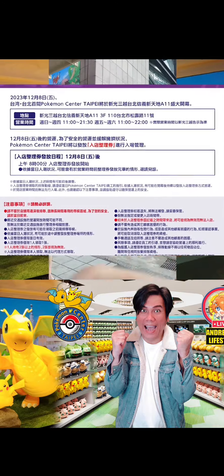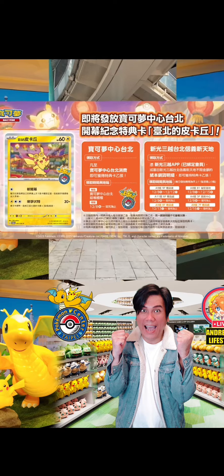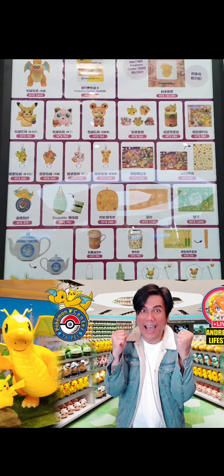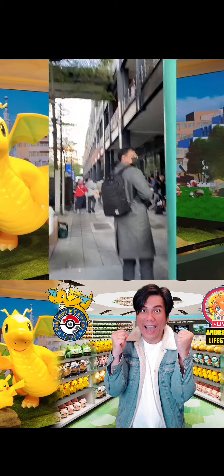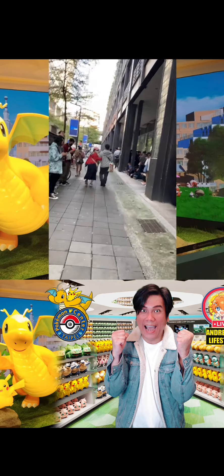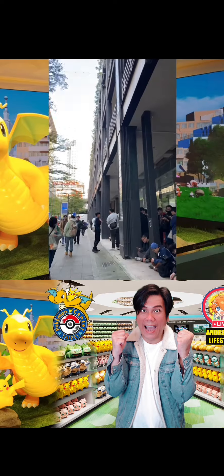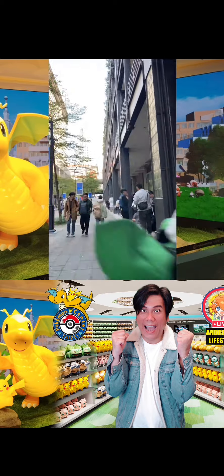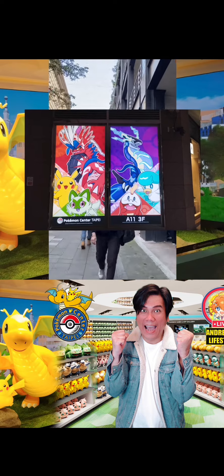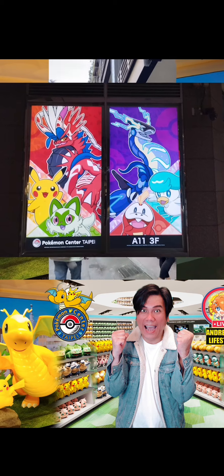台北寶可夢中心12月8號正式在台北新光三越A11開幕。這不但是寶可夢中心在台灣的第一站，同時也是新加坡以外的海外第二站。不只寶可夢商品結合了在地特色，現場已經大排長龍，準備將寶可夢網友鑰匙圈等商品帶回家。但是在早上9點鐘已經入店名額達到上限了。在一樓戶外的牆壁上就可以看到大家最熟悉的皮卡丘。